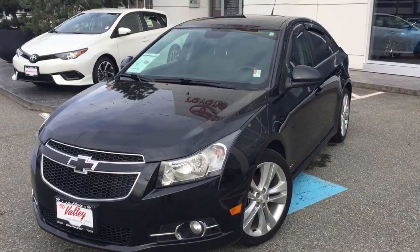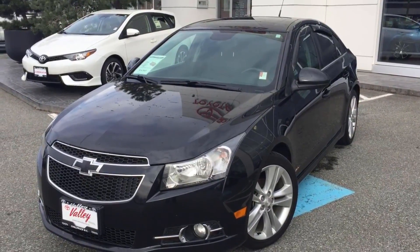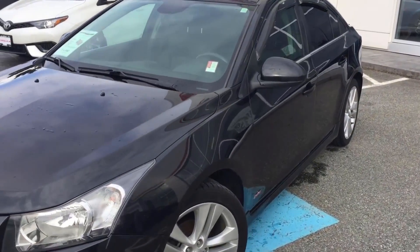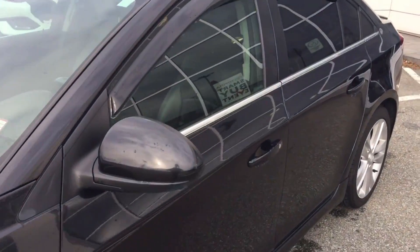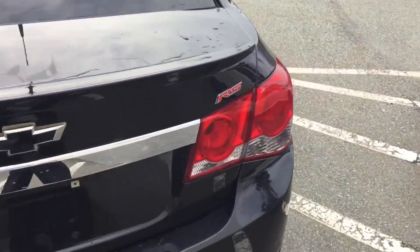Welcome to Valleytoyota.ca. You're having a look at a 2013 Chevrolet Cruze LT with the RS package, stock number 16731A. It's a new arrival here at Valley Toyota, and this is a manual transmission Cruze with 98,126 kilometers on it at the time of filming.